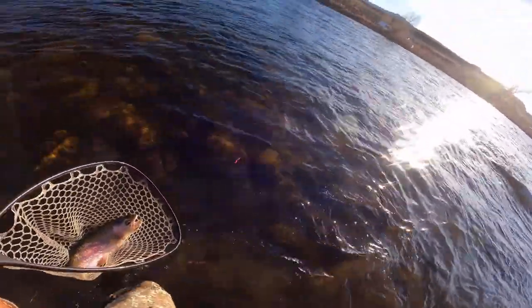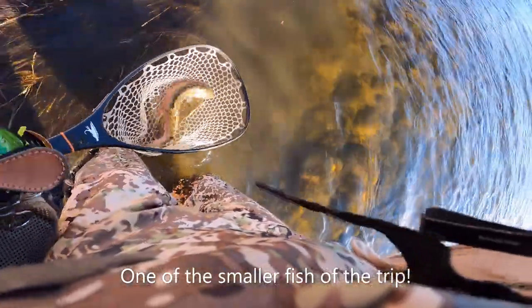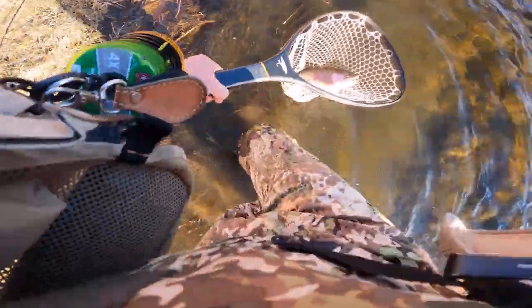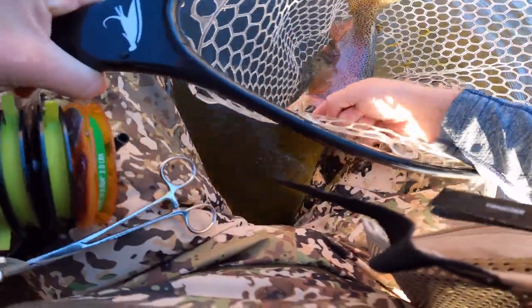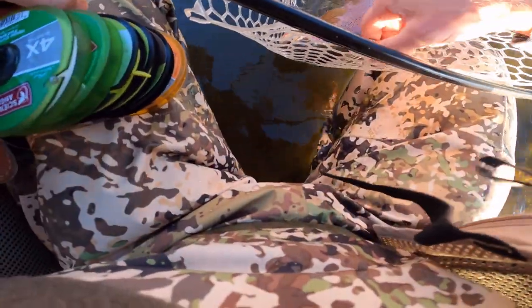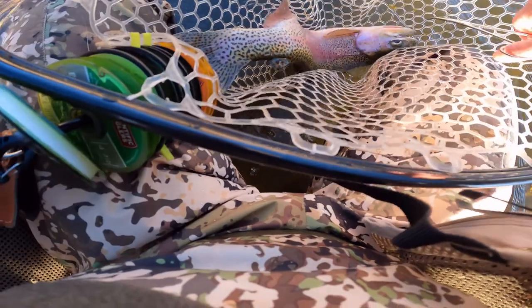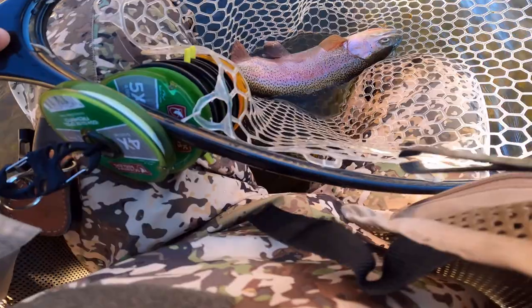Oh my god, a freaking tank! That's a big-ass cutbow. Oh my god, this is a pleasant surprise. I didn't think I was gonna catch anything on my first day here because I got in late, but this is a beautiful cutbow. I mean, the size of this is unreal. It took the bait right in the yapper.